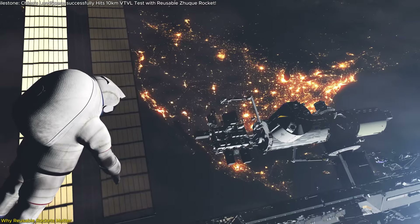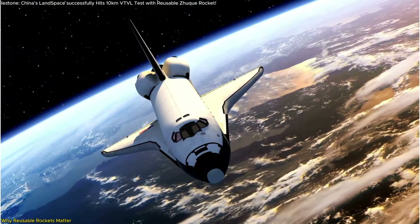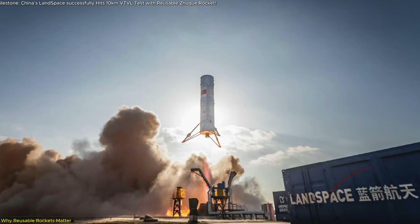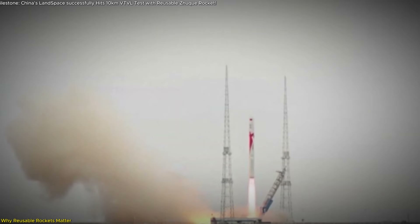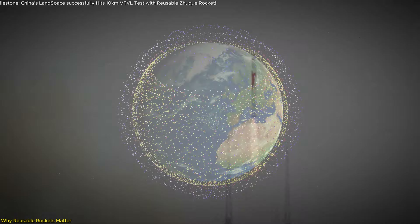This is a crucial development because it makes space exploration, satellite deployment, and even space tourism more accessible. Landspace's Zhuque-3 rocket aims to be a key player in this revolution. The rocket's first stage is designed to be used for a minimum of 20 flights, which will lower operational costs significantly. This reduction in costs will also allow for higher launch frequencies, enabling more ambitious projects like satellite mega-constellations, planetary exploration, and potentially space colonization.